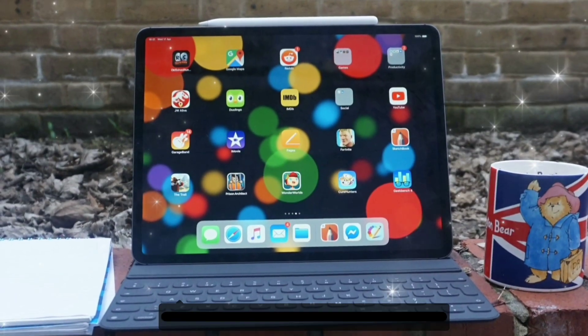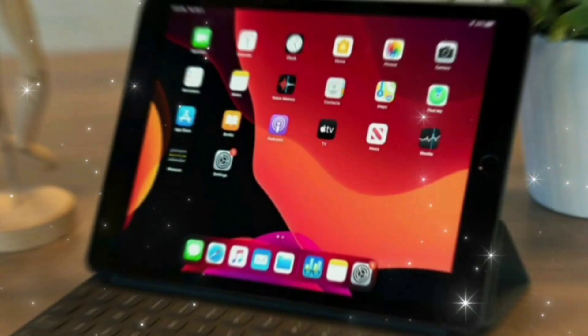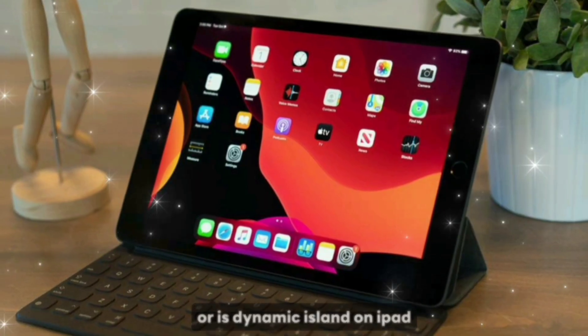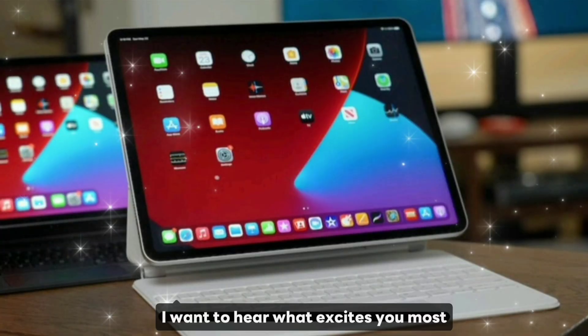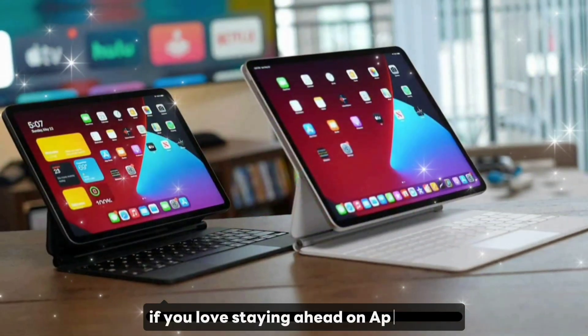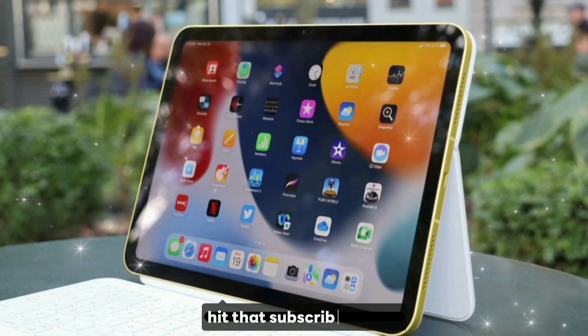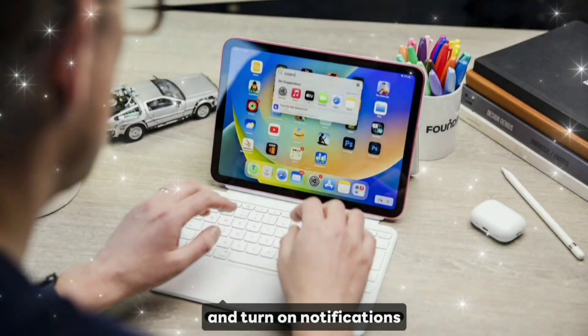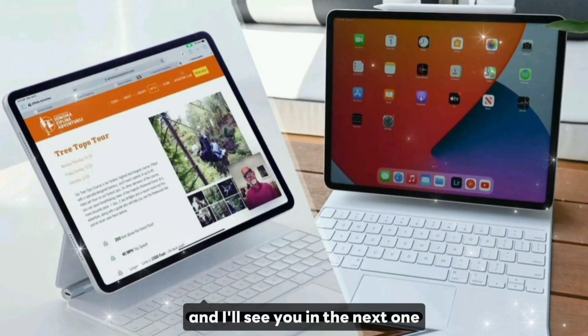But what about you? Are you hyped for the new OLED display, the monster M5 chip, or is Dynamic Island on iPad finally the feature you've been waiting for? Drop your thoughts in the comments — I want to hear what excites you most. And hey, if you love staying ahead on Apple leaks, rumors, and deep tech dives, hit that subscribe button and turn on notifications so you don't miss what's coming next. Thanks for watching, and I'll see you in the next one.